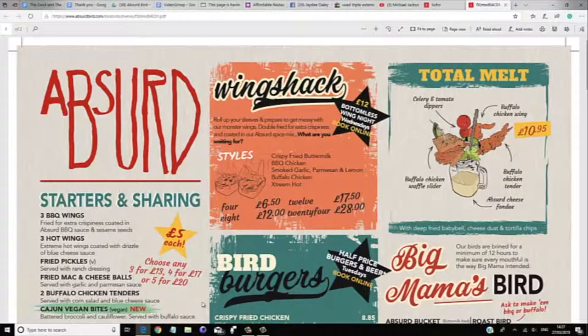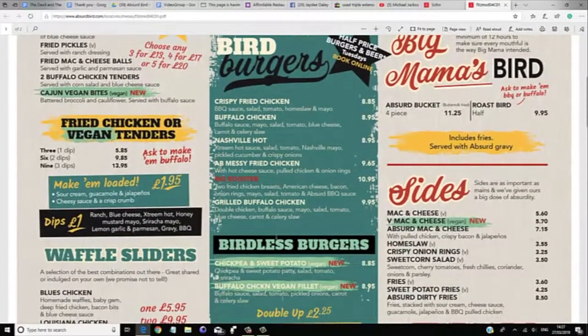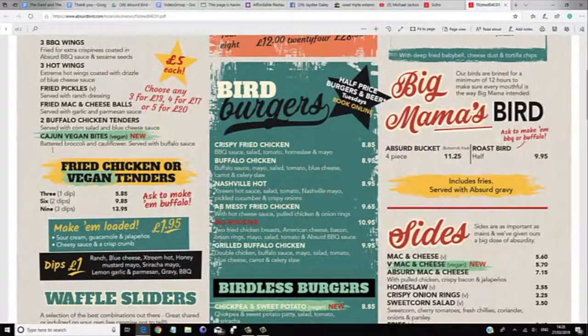Checking out what's on the menu. The cuisine is Southern American and this is one of the most affordable restaurants in London. They have starters and sharing at £5 each. They have the Wind Shack, Total Melts, Bird Burgers — a variety of different burgers including a Big Rooster and the Big Mama Bird. Loads of sides. For vegetarian there's a Birdless Burger, Chickpeas and Sweet Potato Vegan, Buffalo Chicken Vegan Fillet — ideal for me because I'm a vegetarian. They also have fried chicken in vegan tenders, all for vegetarians.